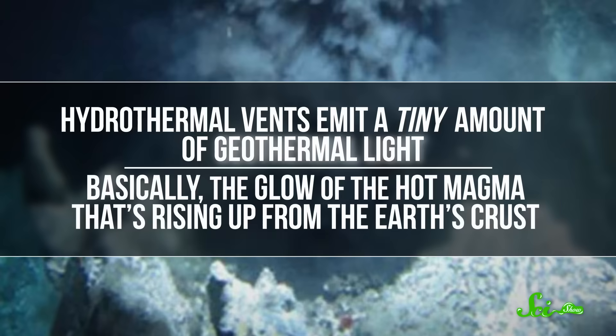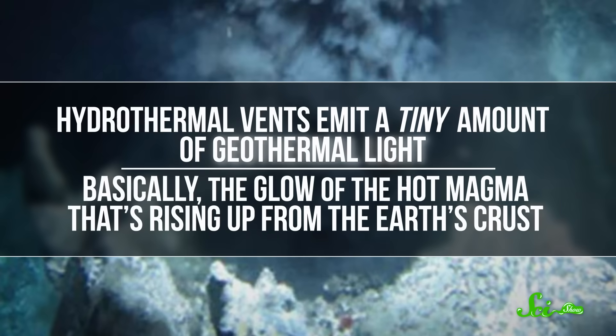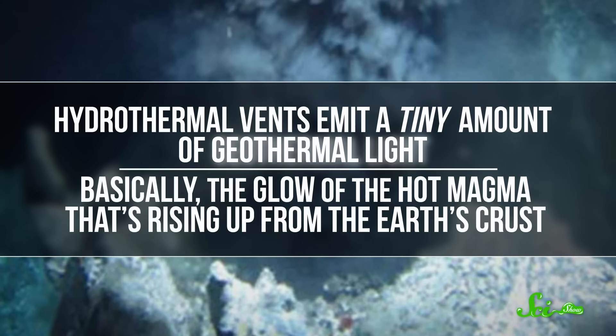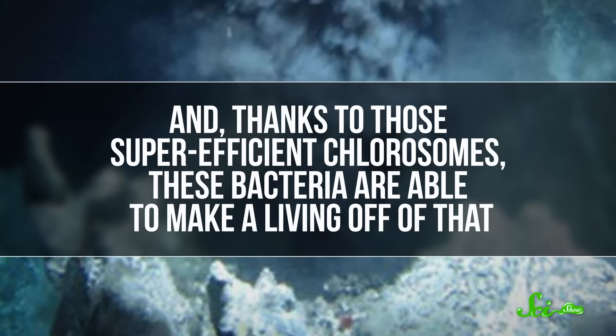So we're left with this weird discovery of a green sulfur bacteria that should need light to survive, living so deep in the ocean that there's no sunlight whatsoever. It turns out that no sunlight doesn't mean no light. Hydrothermal vents emit a tiny amount of geothermal light — basically the glow of the hot magma rising up from the Earth's crust — and thanks to those super-efficient chlorosomes, these bacteria are able to make a living off of that. The light intensity is actually similar to what reaches those Black Sea bacteria, so it's enough for growth, albeit barely.